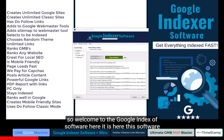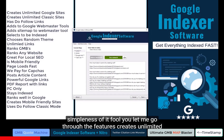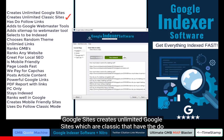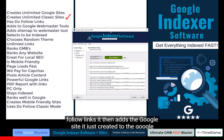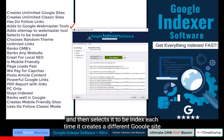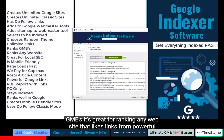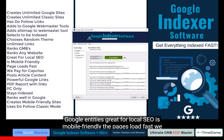Welcome to the Google Indexes software. It's a really simple software, but don't let the simpleness fool you. It creates unlimited Google sites — classic sites with do-follow links. It then adds the Google site it created to Google Webmaster Tools, adds a secret sitemap location, and selects it to be indexed each time. It chooses a random theme, allows unlimited links, and is great for ranking GMBs and any website that likes links from powerful Google entities.